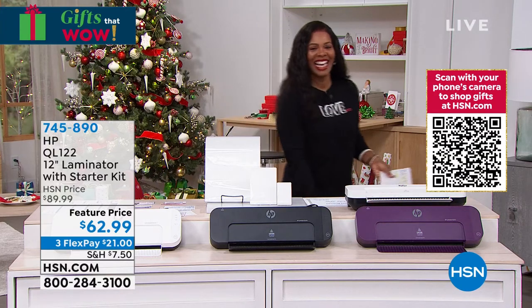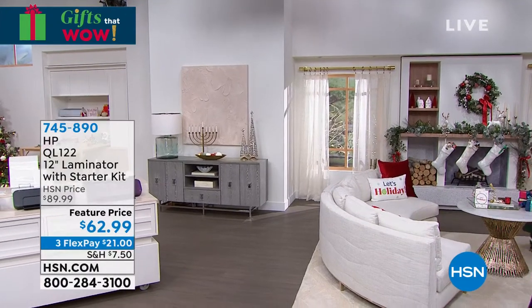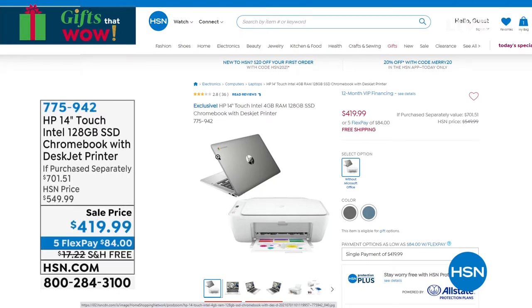From HP, you're getting the 14-inch Touch Intel 128-gigabyte solid-state drive Chromebook with the DeskJet printer — all for $419.99. This really is a great bundle and a great steal. You're seeing it in teal, and we also have it in silver. Five FlexPays of $84, free shipping. This is like a Black Friday price and bundle without having to wait until Black Friday and cross your fingers hoping you can find it.